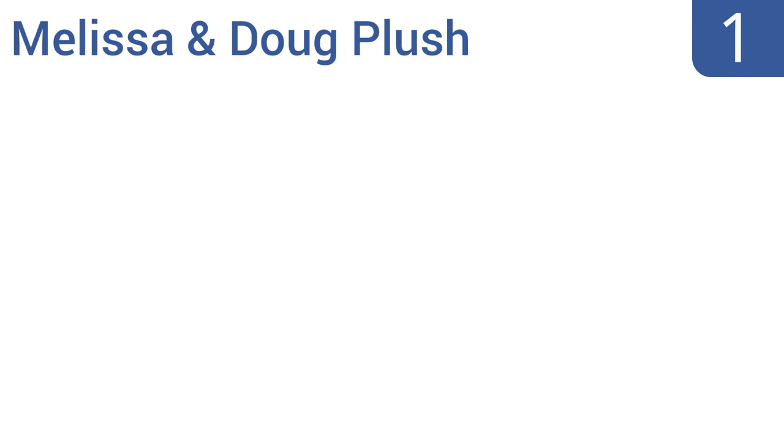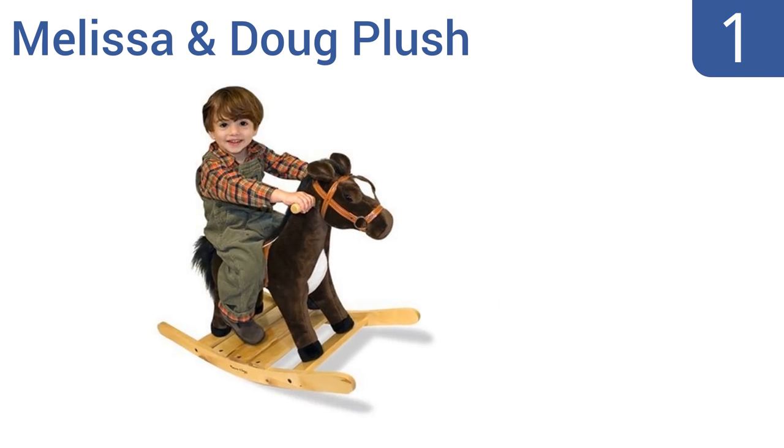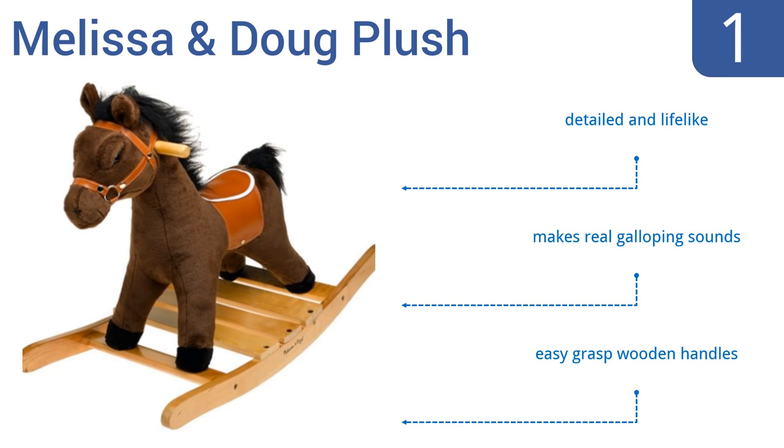Coming in at number one on our list, the Melissa and Doug Plush Rocking Horse has the best of both worlds. It's made from materials that are extra strong yet still totally huggable for comfortable play. It looks beautiful and you can see the quality craftsmanship at a glance. It comes with easy-grip wooden handles, is detailed and lifelike, and it makes real galloping sounds.